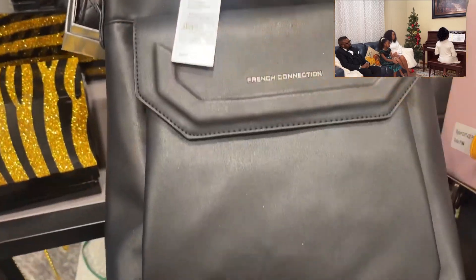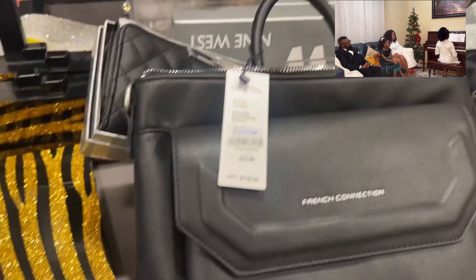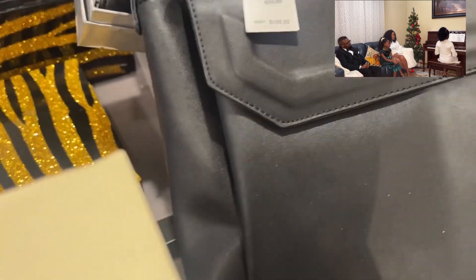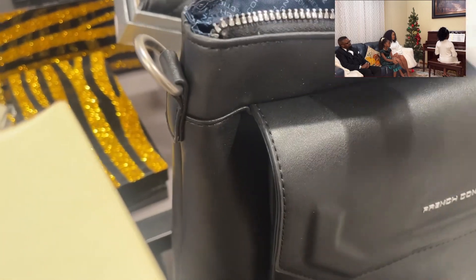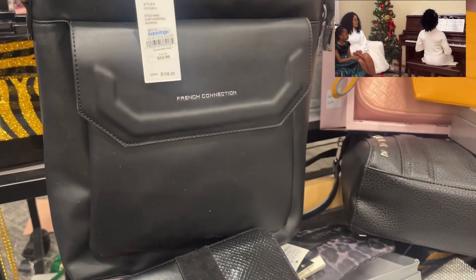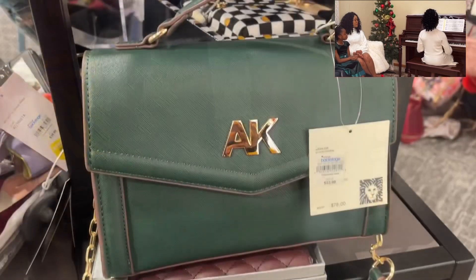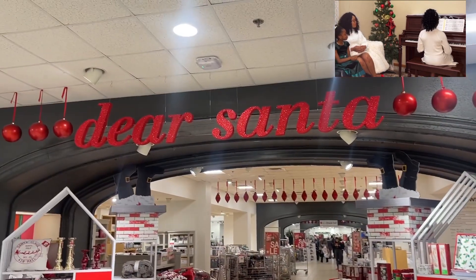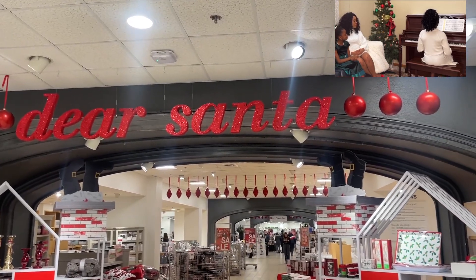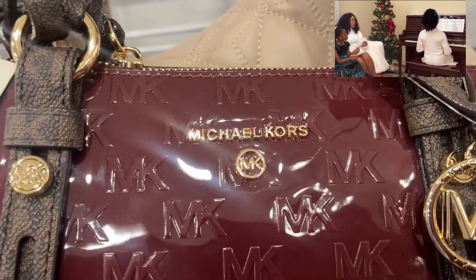This next one is a laptop bag — very reasonably priced and very beautiful, authentic leather. You can actually give someone this for Christmas. It's great for your laptop, and you could also use it as a regular bag if you don't want to use it as a laptop bag. I love this green NK and clients bag — it's so beautiful.